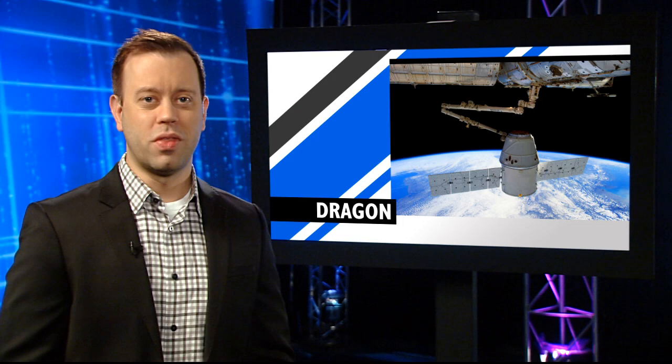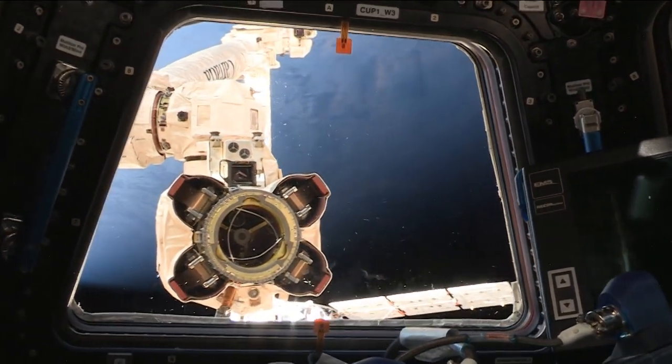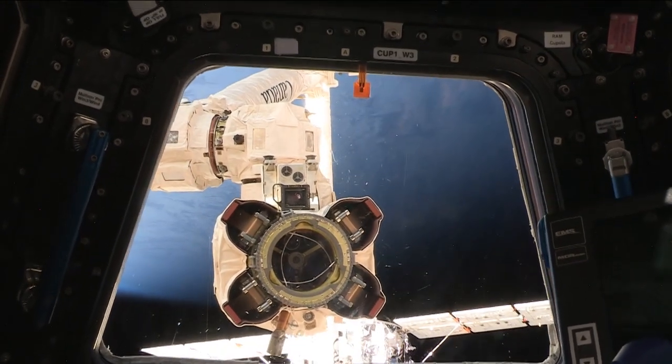The crew is also getting geared up for the arrival of the next SpaceX Dragon vehicle. They've been practicing on the station's robotic arm, which they'll use to reach out and grab Dragon once it arrives.